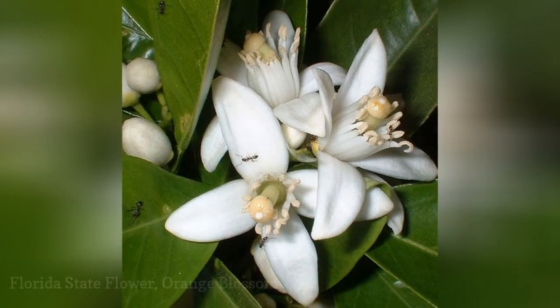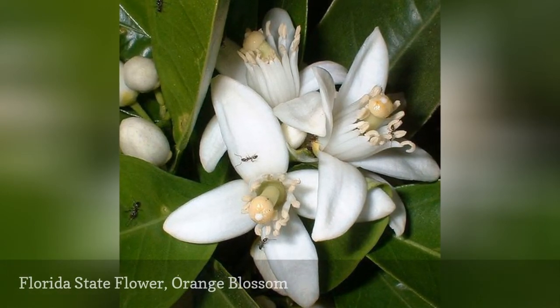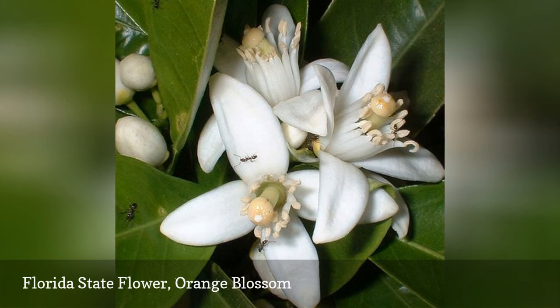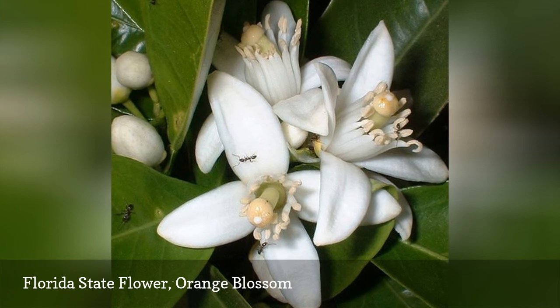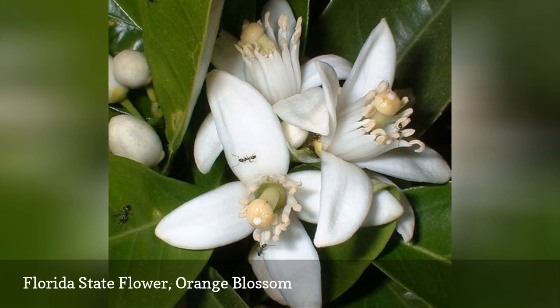Oranges are commonly grown throughout the state of Florida as are other species of citrus. The ones grown there are mostly used for making juice, while the ones grown in California are for fresh eating. The sweetly scented blossoms, which have been Florida's state flower since 1909, are the source of orange blossom honey. Orange juice is also the official state beverage.